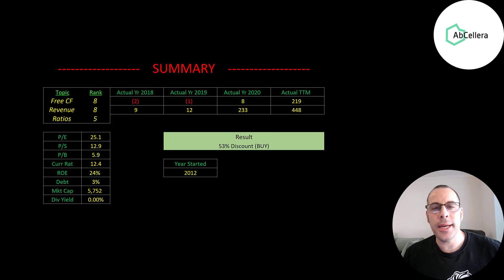To summarize, I have them trading at a 53% discount. Some people are saying this is a one-trick pony — without the COVID vaccine, they'd be nothing. That is true: the COVID vaccine did catapult them to get their first revenue stream, but it's just a start. They have an amazing platform, great technology, much more advanced than every other biotech company. I think this company has a really great future. I ranked their free cash flows eight out of 10, their revenue eight out of 10, and their ratios five out of 10.